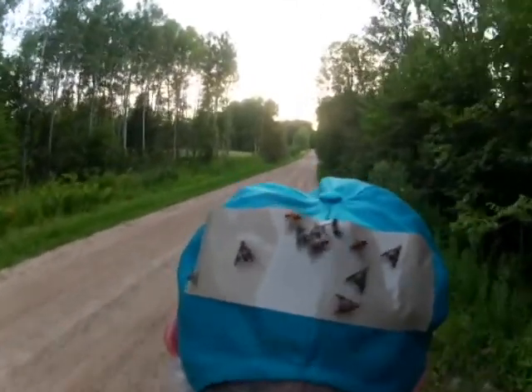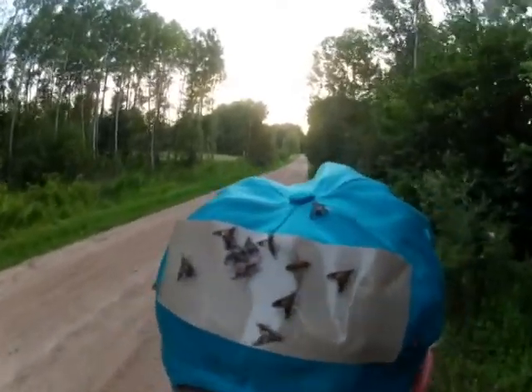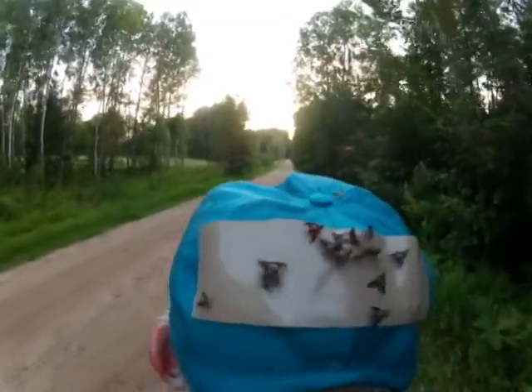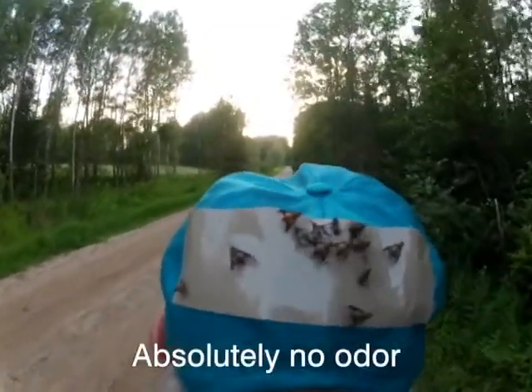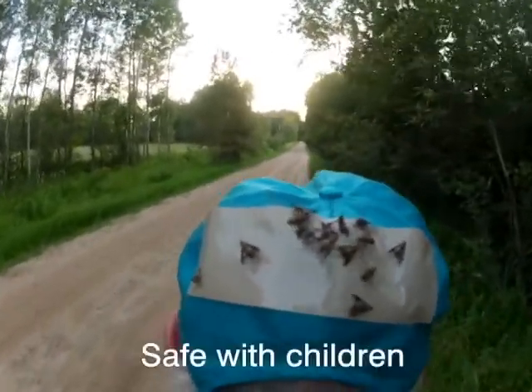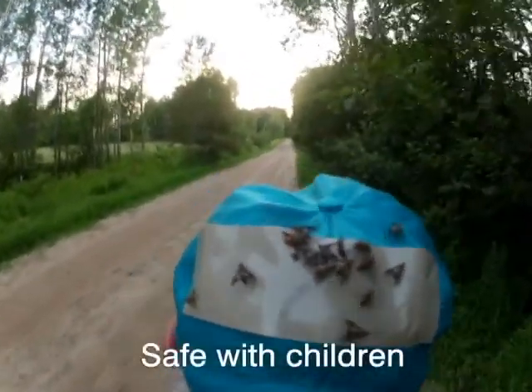Just put a patch on your cap and forget about the deerflies. People like them because, besides providing great protection, they have absolutely no smell, no chemicals, nothing greasy to rub or spray on your skin. And they're safe with children.